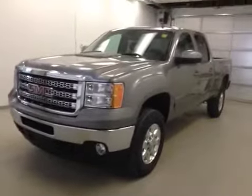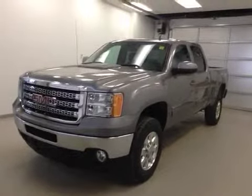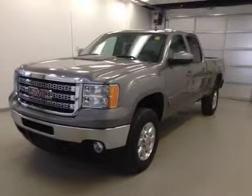Once again, this is stock number 136301, 2014 GMC Sierra 2500 HD crew cab, four-wheel drive, exterior color is silver gray.